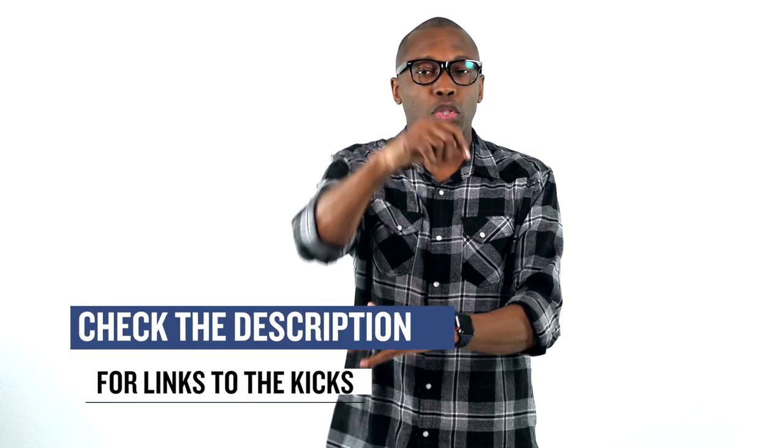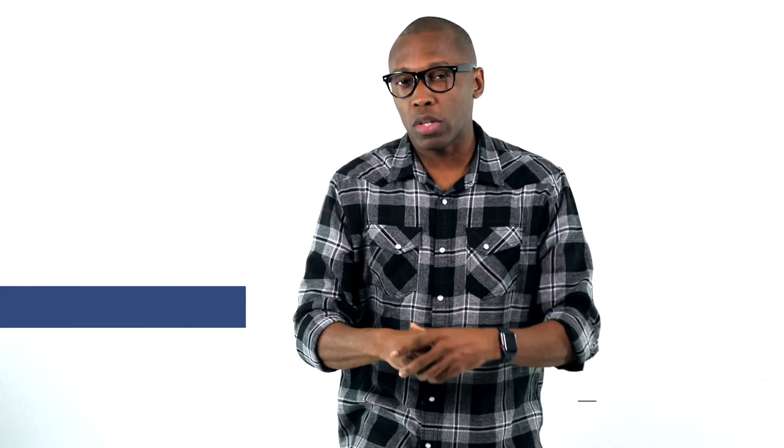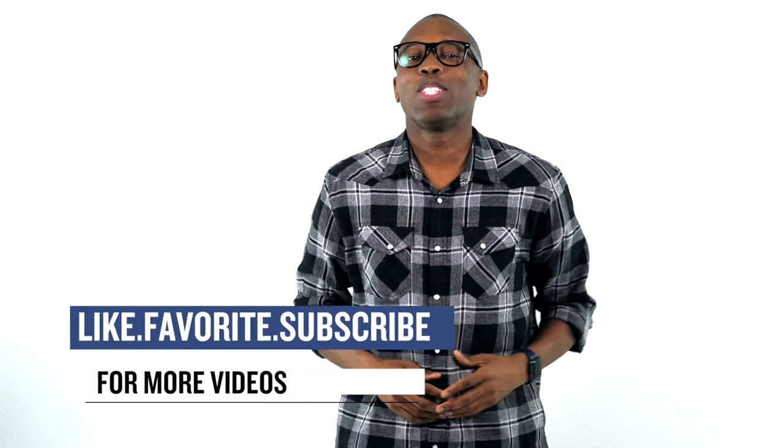All right, so that's going to do it for the show today. As always, I just wanted to cover the things that I thought you guys would definitely be interested in. Make sure you check out the sneakers that I mentioned in the video today. I am Jacques Slade. This is the Heat Check presented by Finish Line. I'd appreciate you. I'll see you soon. Peace.